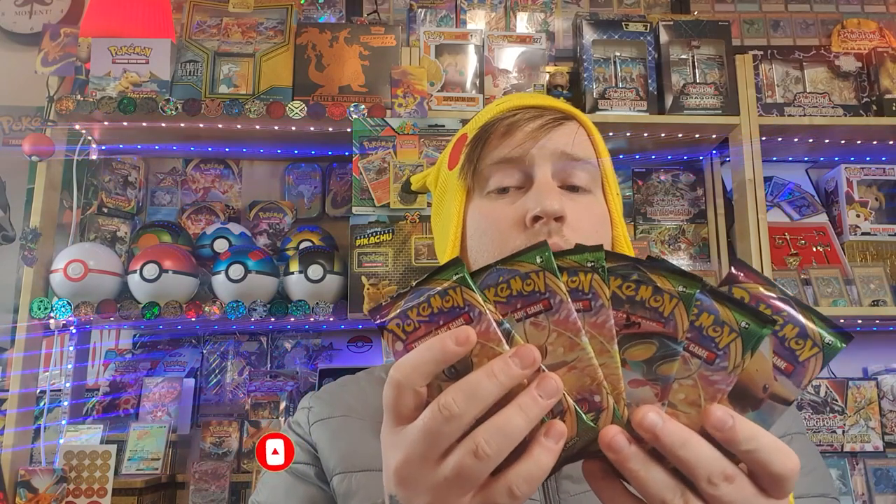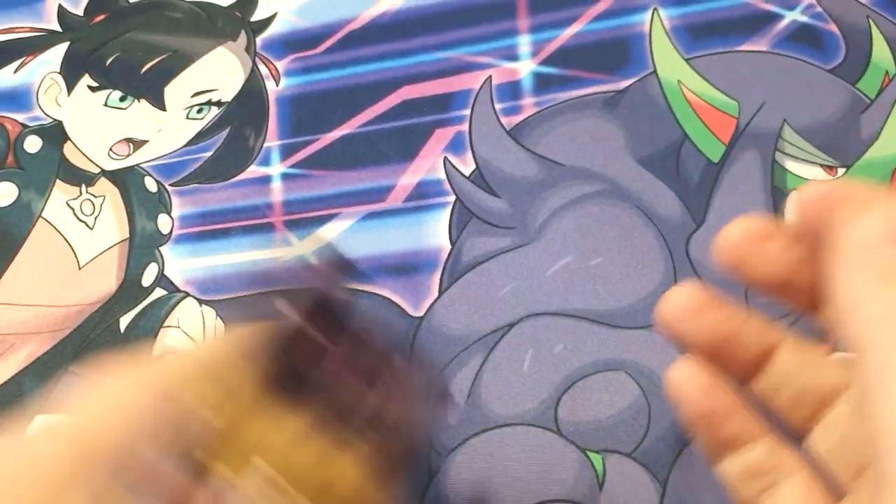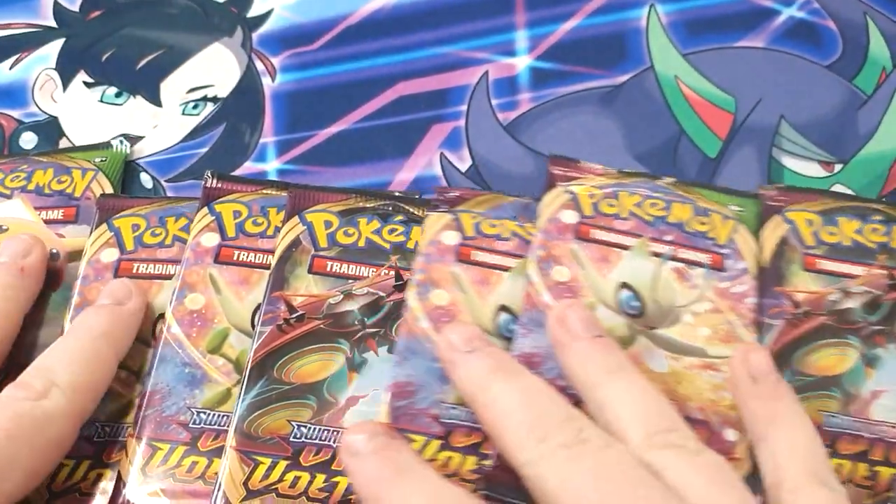Hello everyone and welcome to Yugi Mains. Today we're opening some Vivid Voltage packs. We've got these 8 packs from Robin's Hobby Cafe. I had 14, opened 6 and got 2 Amazing Rares and a Pikachu card, so I'm hoping the rest of these cards have something nice in store. Let's begin — hoping for some nice and epic pulls from these packs.